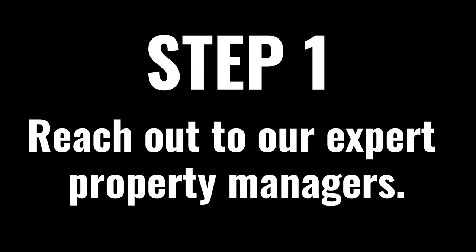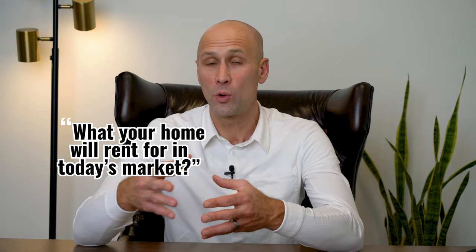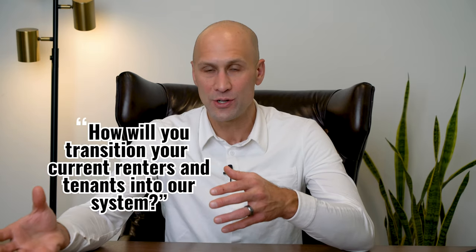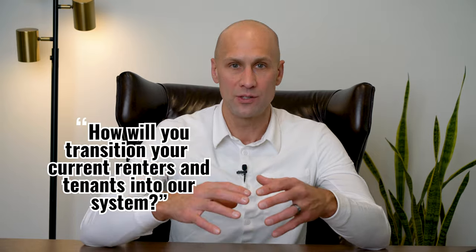Step one: reach out to our expert property managers who will tell you exactly what your home will rent for in today's market, using our marketing, how to prepare your home for the marketplace as a rental, or if it's already rented, how to transition your current renters and tenants into our system.